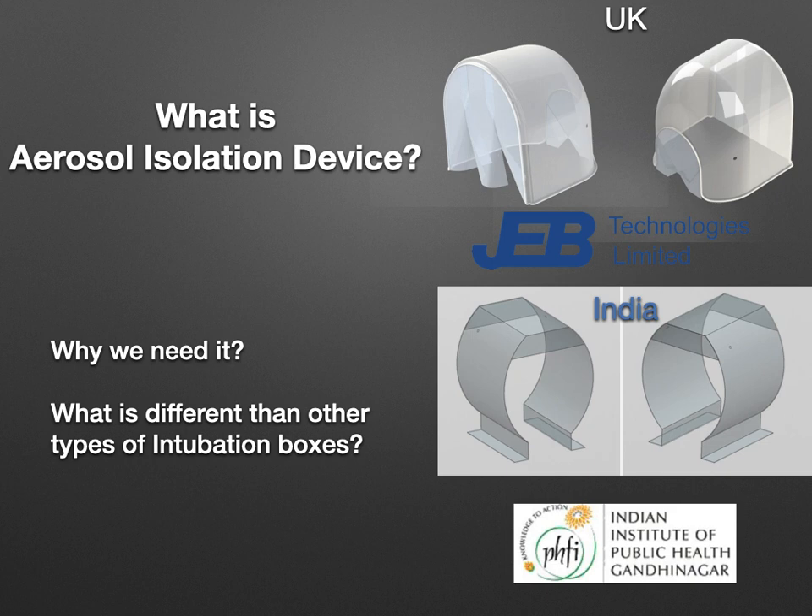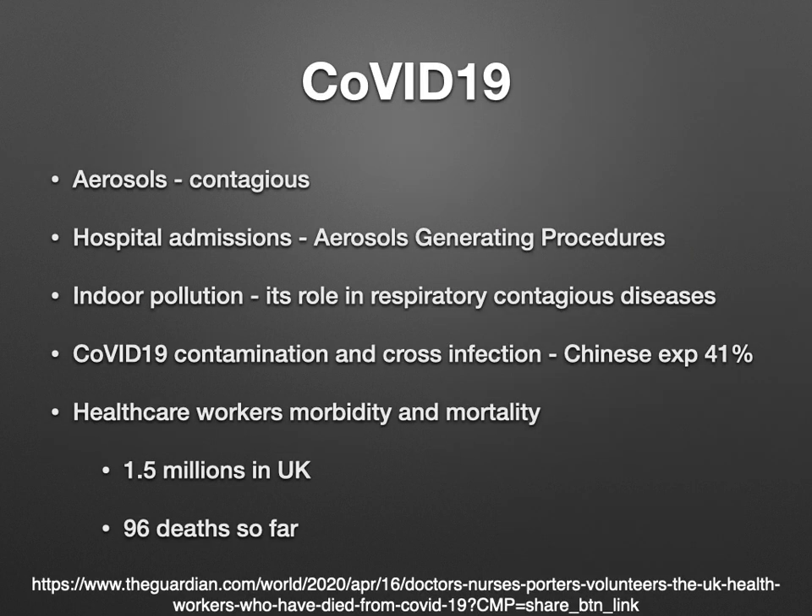So why do we need it, and what is different from other types of incubation boxes? In COVID-19, we are concerned about aerosols which are contagious. Small droplets are less than 5 microns in size and larger droplets are more than 5 microns. Larger droplets can travel a few meters before settling down, and some can evaporate and convert into smaller aerosols. These smaller aerosols can travel further and remain in the air for hours.